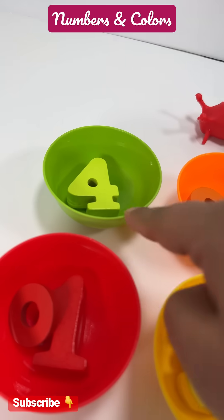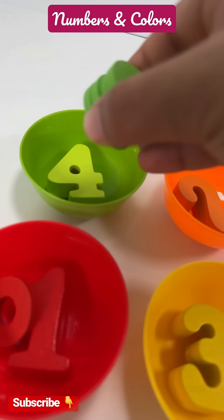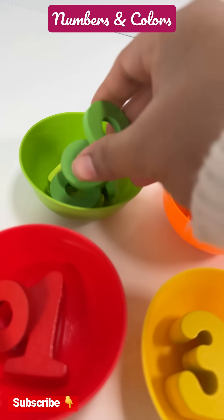Green bowl has number four. Let's put four rings in the green bowl. One, two, three, four.